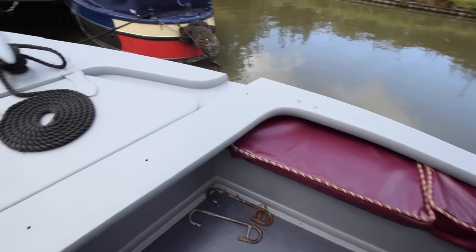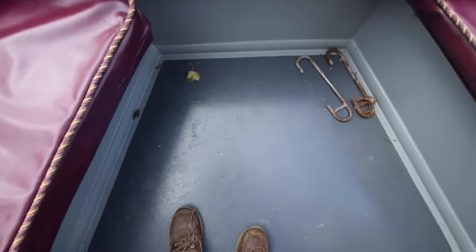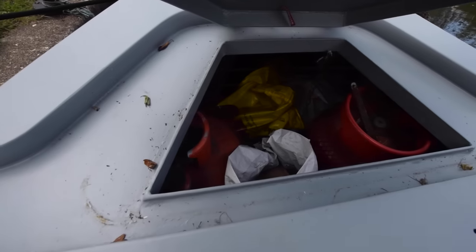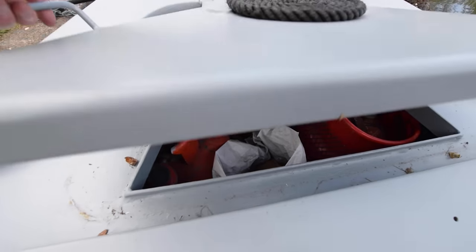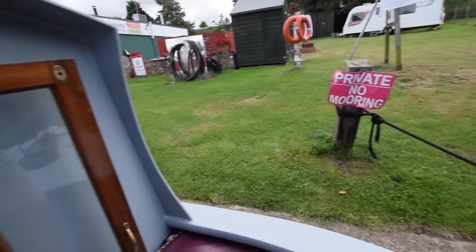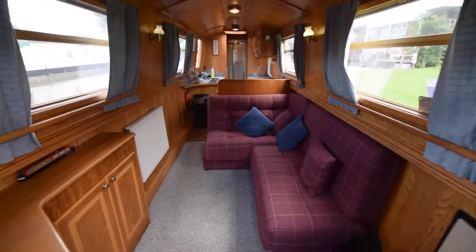The water tank is under my feet here, it's stainless steel, 436 litres. There is storage in the bench seats either side of the well deck here — there's two gas bottles in there and plenty of room for storing other bits and pieces. Glazed front doors, and then we go to the saloon.